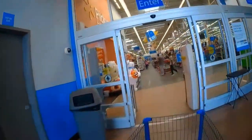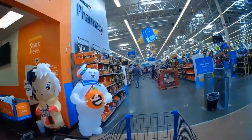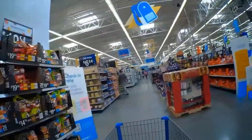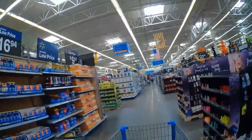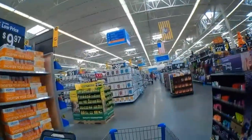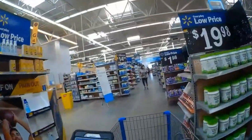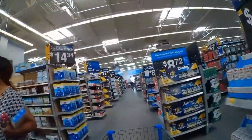Hello everyone. It is Friday, October 15th, 2021. We're going to do something a little different today. I'm going to take you into Walmart — this is on my lunch break yesterday. I'm going in looking for a record player and some game controllers: a PS3 controller and a Nintendo Switch controller.